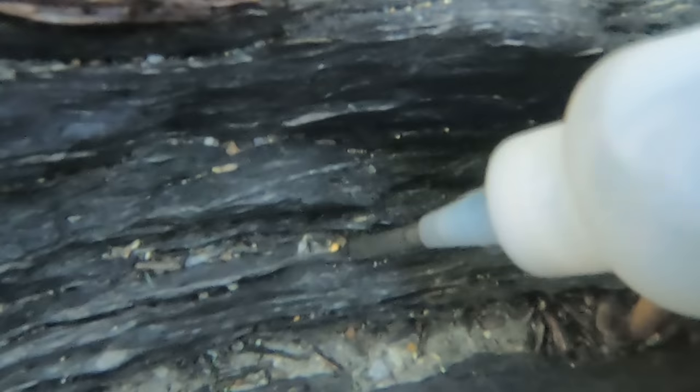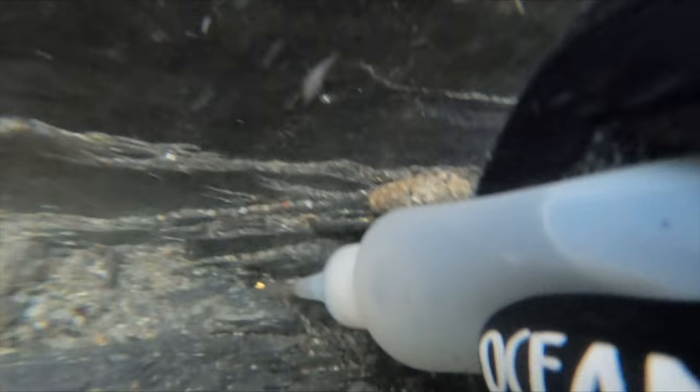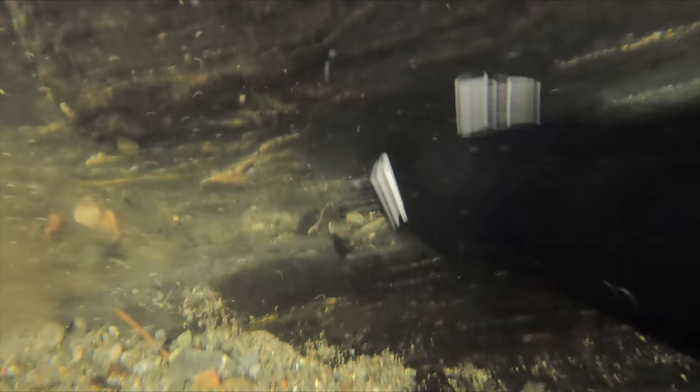Our first piece of gold for the day. I know it's small, but it is a sign that there is more around. I always try to collect the small bits because they all add up, and one day I'm gonna melt the small bits into something cool.